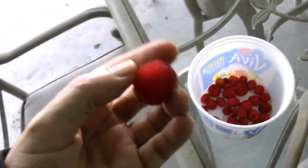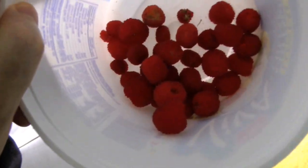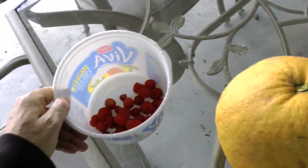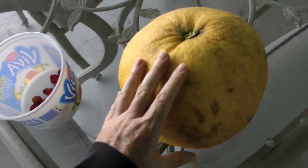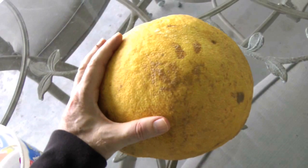Here's our final tally — we had to quit because it started raining. We have about a half a cup of wild raspberries and one pomelo. As you can see, this thing is huge — this pomelo is larger than a man's head.